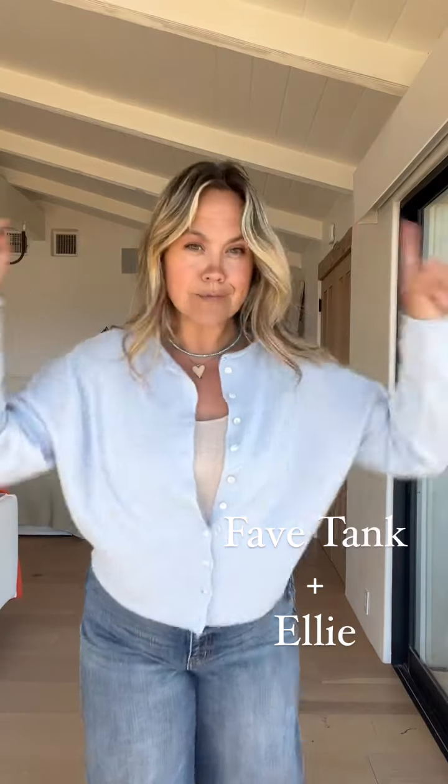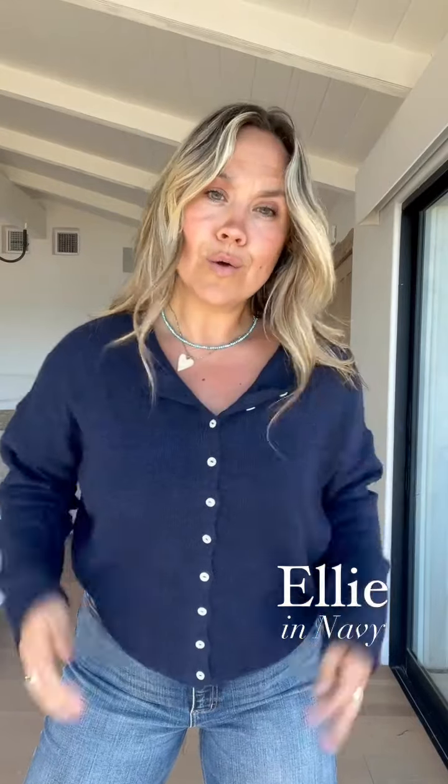Ellie navy — oh, this one's good. So classic, so easy. Love those little pearlescent buttons. Layered all the way up, or unbutton it for a different neckline. Cannot rave enough about these. You're not a weirdo for getting multiple Ellies — it is just a go-to must-have. Best piece to have in your closet.